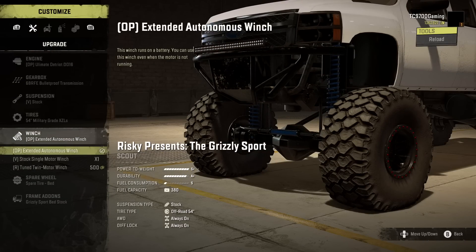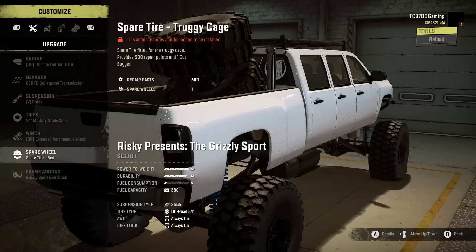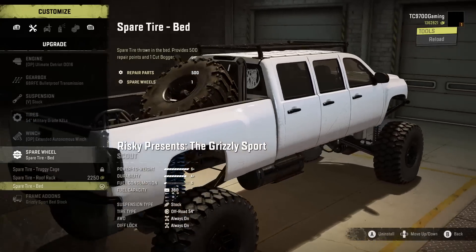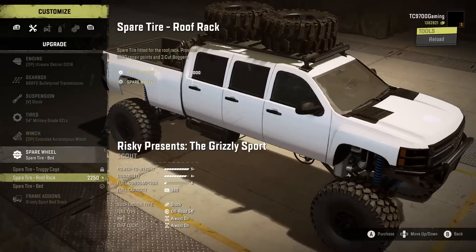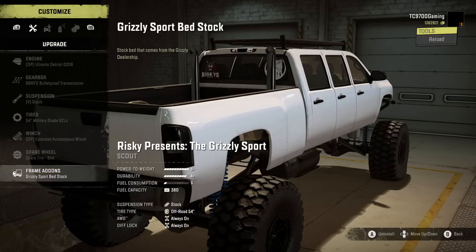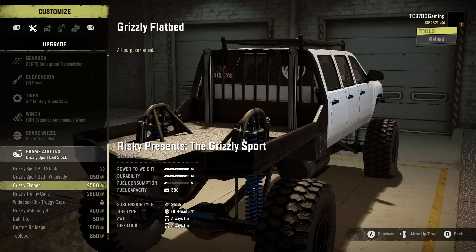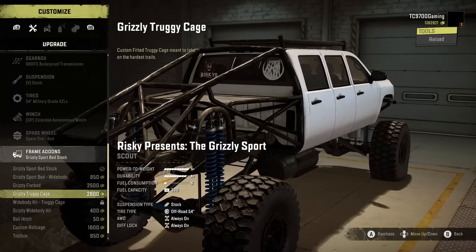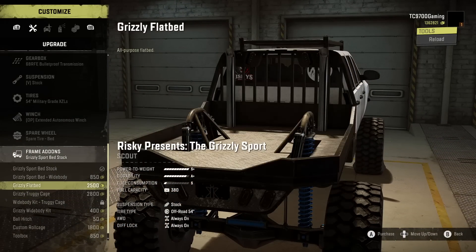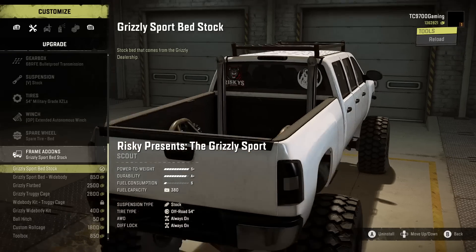You have a couple of different winch options: the OP spec, which we have on right now, the mid-range spec, and the vanilla spec. Spare wheel-wise, you have the one for the Truggy Cage, one for the Roof Rack, actually two for the Roof Rack, and also the one in the bed, which I've decided to run. You could run two more spares up on the Roof Rack if you really wanted to. You have a standard bed, a wide-body bed, and then also a flatbed option and a Truggy Cage, so this can essentially be optioned out into whatever you want.